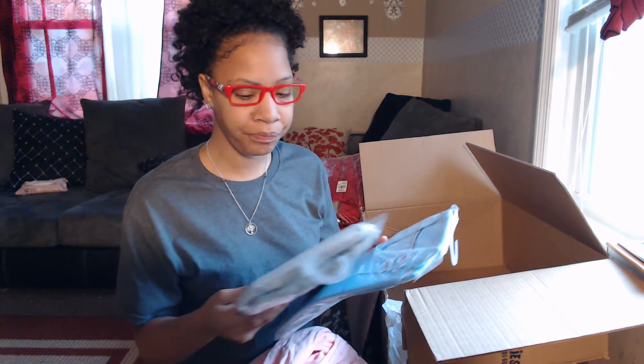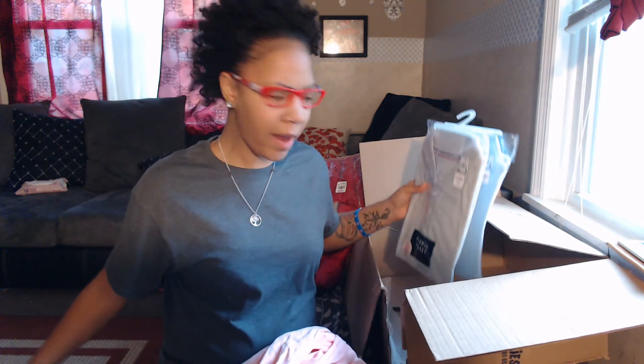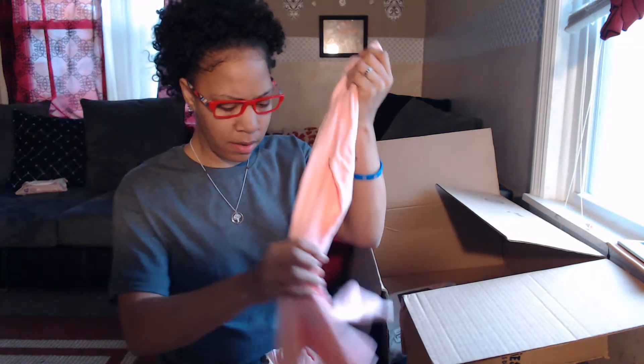I'm going to leave the link in the description as well as a coupon code for the sale they're having right now, and let you guys know that information. But yeah, I'm very pleased with everything. I don't know where that extra outfit came from, but I sure do appreciate it — thank you, Cookie's!